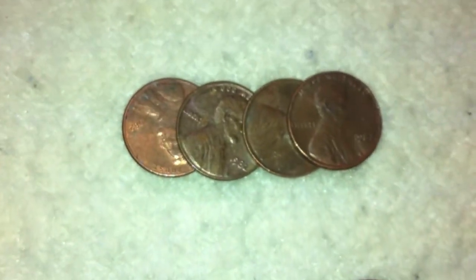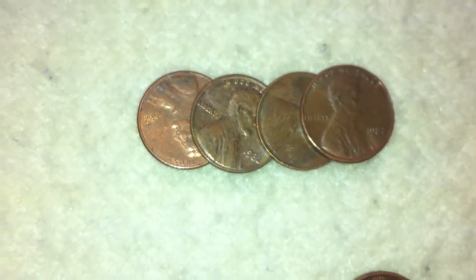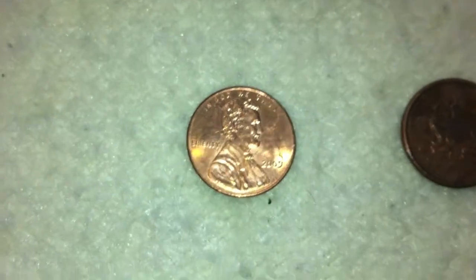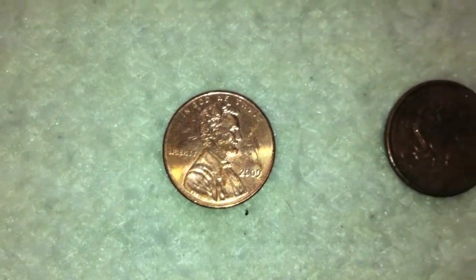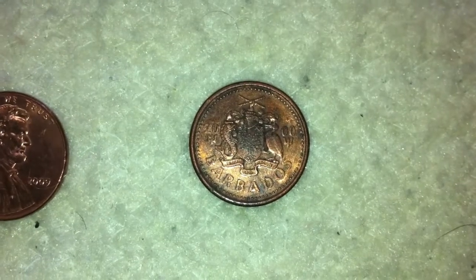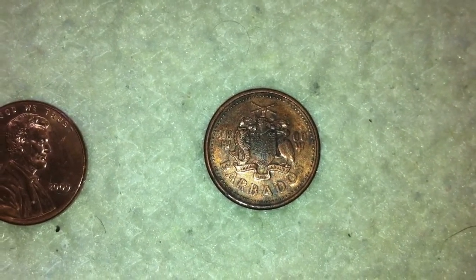We also found four 1982 American pennies, another 2009, and then we found a one-cent piece from Barbados. So one foreign coin in this box.